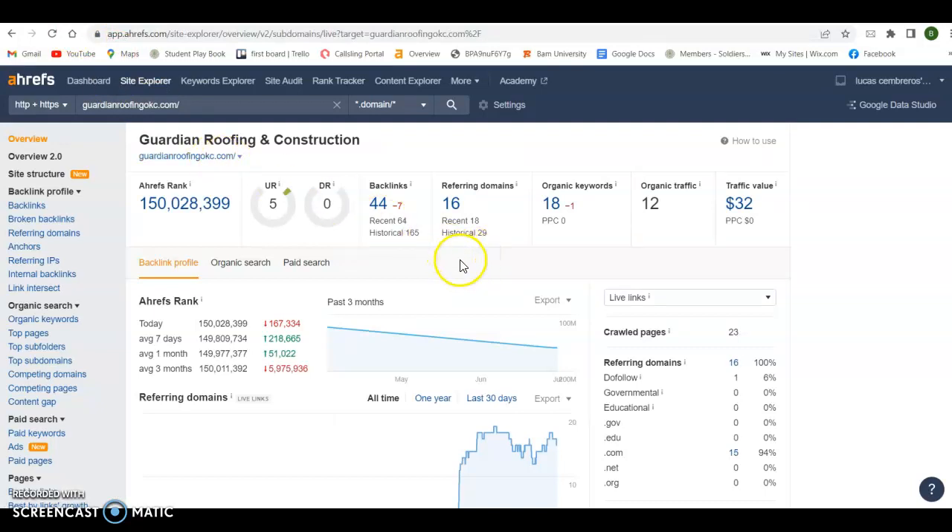So I use a tool called Ahrefs here — it kind of shows me a website inside and out. I got you plugged in here and it shows me you've got 44 backlinks with 16 referring domains. You're getting picked up for 18 keywords, and there's about 12 people a month going to your website. So the first thing we want to look at is backlinks. A backlink is any link you have out there on the web that, if somebody clicks on it, it's going to bring them back to your website. So we want a good, healthy profile of backlinks, but more importantly it's where those backlinks are positioned.